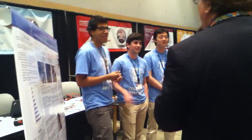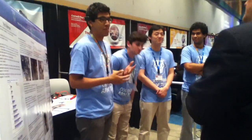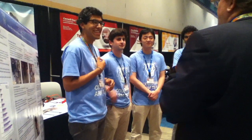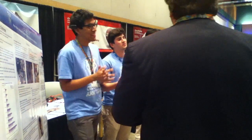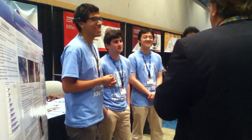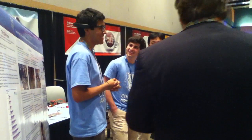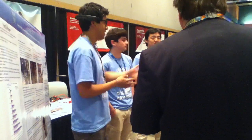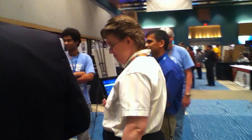Hello. We are Team Columbia Arm. ARM is the Assistive Robotic Manipulator. I'm Angel, this is Brendan and Robert Harris, and this is our advisor Professor Peter Allen. We'll jump right into the project.